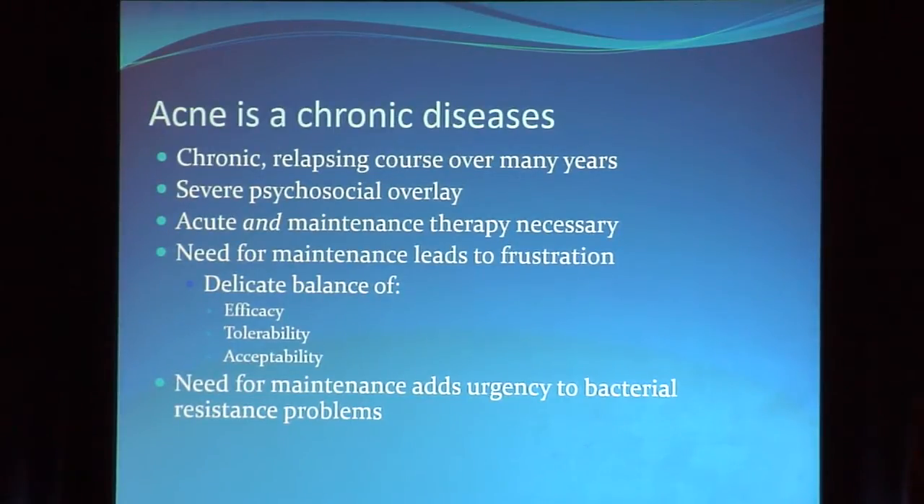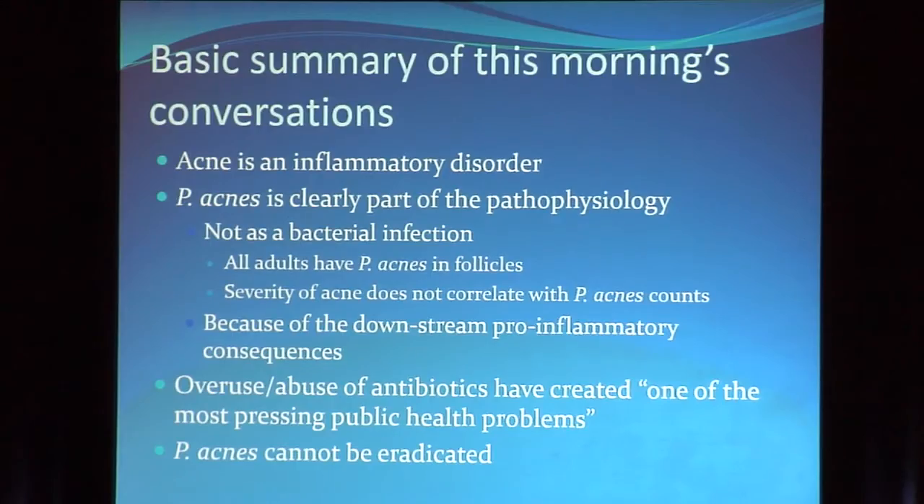This adds urgency to the bacterial resistance concern, because we're not going to be using antibiotics in the maintenance phase. To paraphrase Jim Del Rosso, acne is an inflammatory disorder — not so much an infectious disorder. Although P. acnes is clearly part of the pathophysiology, it's not really an infection per se. All adults have P. acnes in their follicles, but not all of us have acne, and the number of organisms seems to have nothing to do with severity.